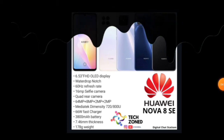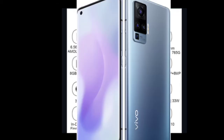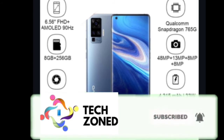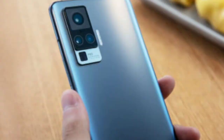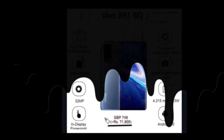Next is the Vivo X51 5G, successor to the Vivo X50. Specs: 6.56-inch FHD+ AMOLED display with 90Hz refresh rate (up from 60Hz on X50), 8GB RAM + 256GB storage, 32MP punch-hole selfie camera, in-display fingerprint, Android 10, 4315mAh battery with 33W charging, 48MP quad cameras, 13MP ultrawide, and Snapdragon 760G 5G. Priced at GBP 749, which converts to around 70,000 rupees — massively overpriced.